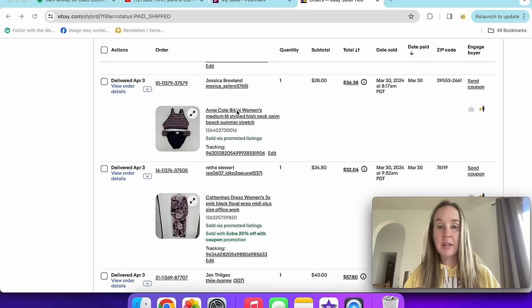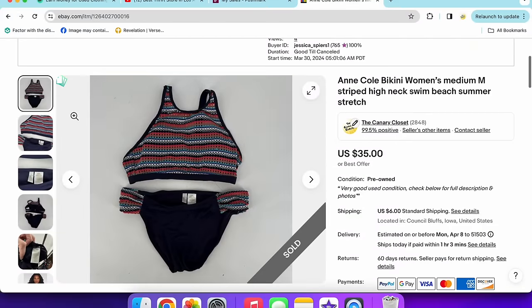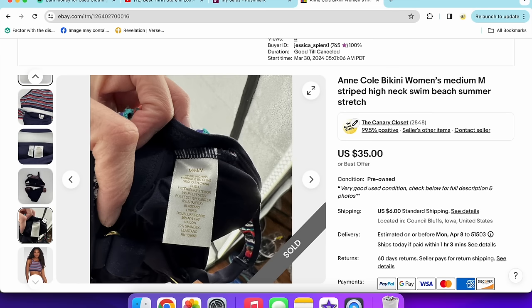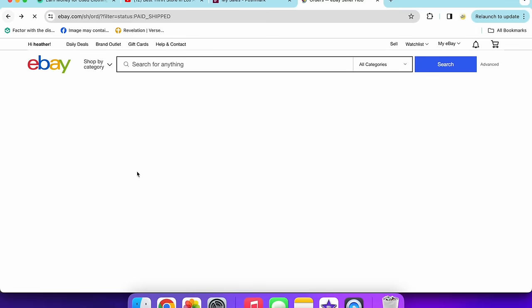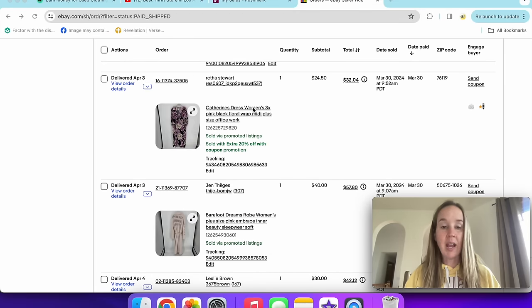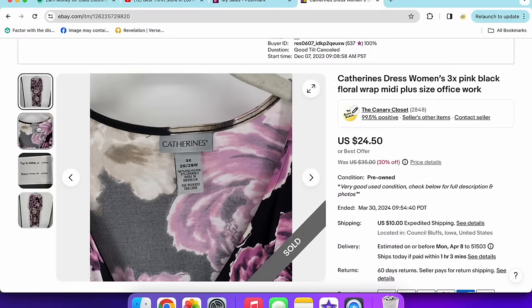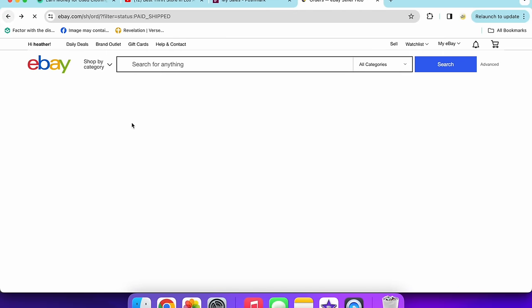Another Ann Cole bikini that sold really fast for $28 — I got it for the brand knowing swimsuits are selling well right now. I found a model picture to use at the end of the listing. Next up, a Catherine's dress — women's size 3X, rose print floral wrap-style midi dress — sold for $24.50. A pretty decent sale.